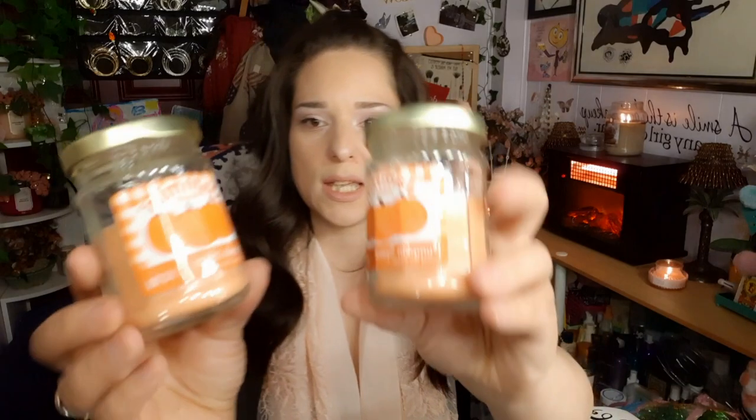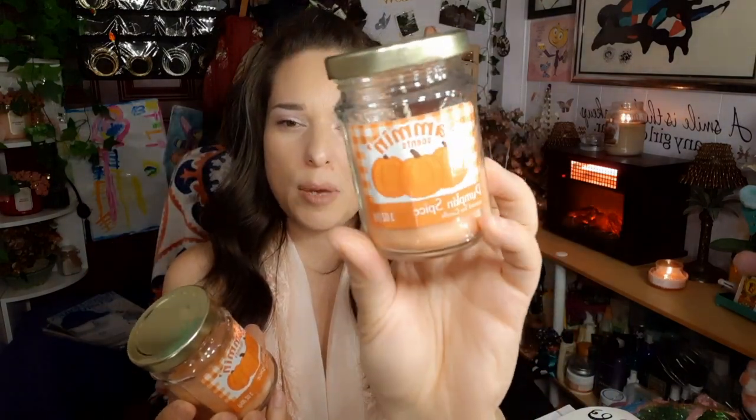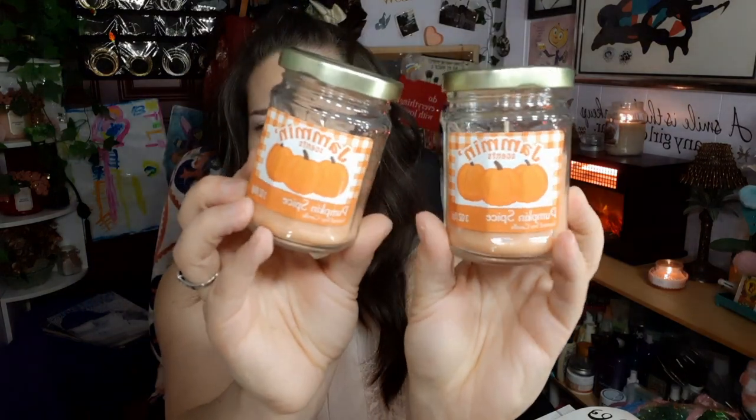The next two candles are jam incense — pumpkin spice scented soy candles. I thought these were cute with the little jars and pumpkins on them. They smell really, really good — definitely smell like pumpkin and spice. I love the little containers, and I always have to pick up candles when I go to the Dollar Tree.